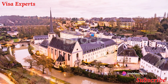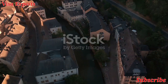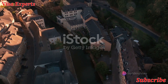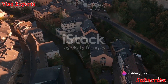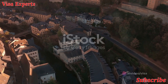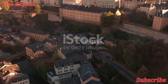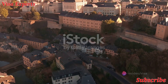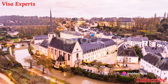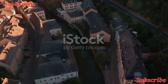Returning to the capital, we explore the Luxembourg City History Museum — more than just a museum, it's a journey through time spanning over a thousand years of history. The museum's collections showcase the evolution of Luxembourg City from a small fortified castle to a bustling modern metropolis. The exhibits are not only informative but also interactive, making it a must-visit for both history buffs and families.